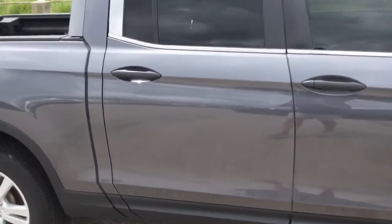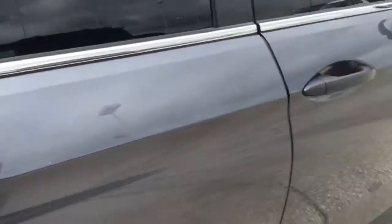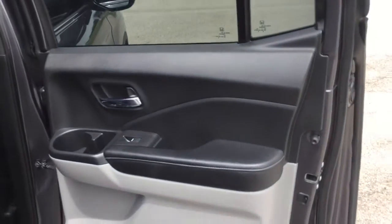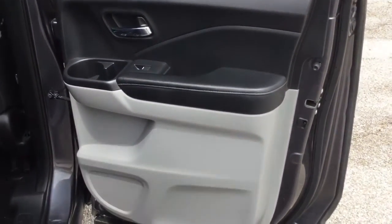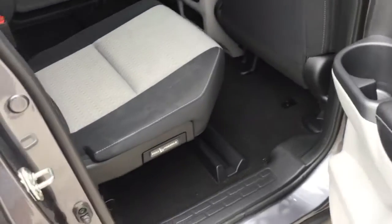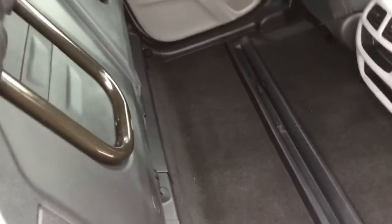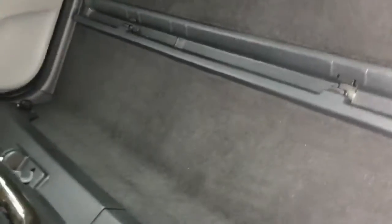Let's open this back door. Again, pull the handle, and it lifts up and locks in place. These bars are for when the seat goes down — they kind of pop out and lock right there.